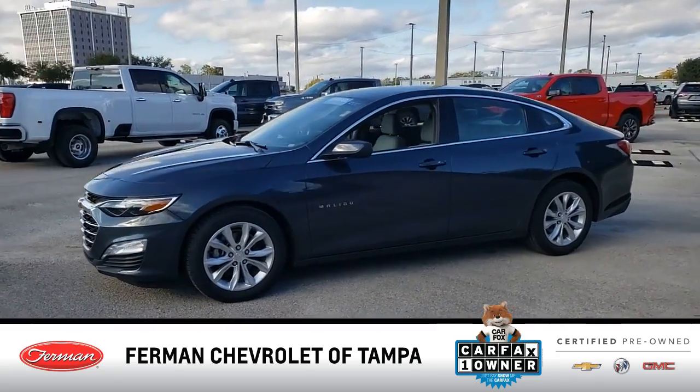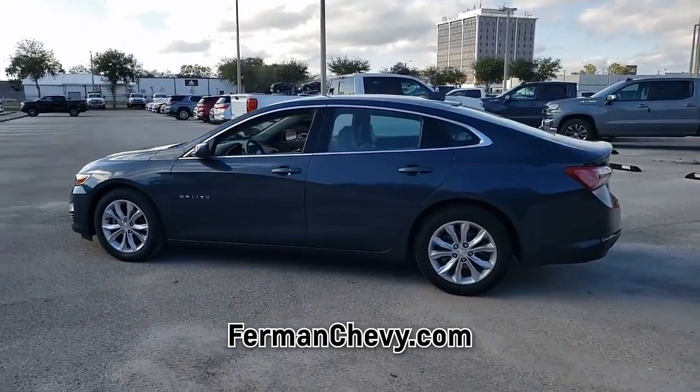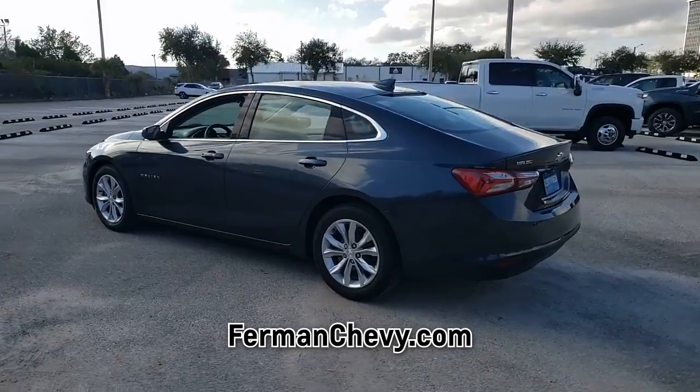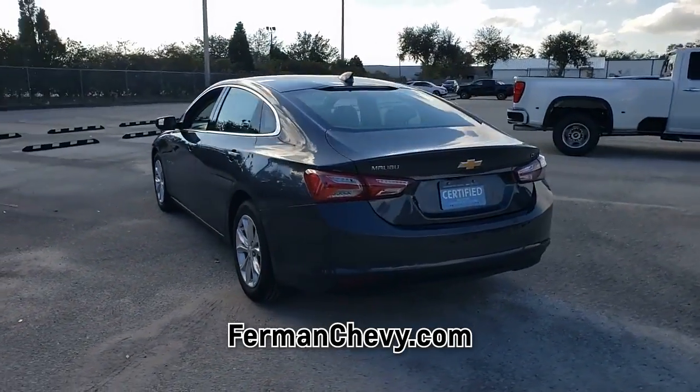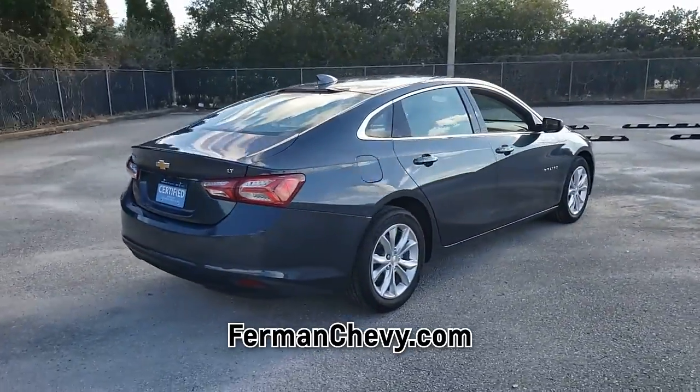This pre-owned shadow gray metallic 2020 Chevrolet Malibu is an excellent quality vehicle at a competitive price. Carfax reports that this Malibu has only one previous owner. Please ask us for your free copy of the Carfax vehicle history report.